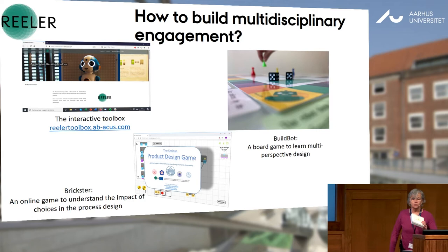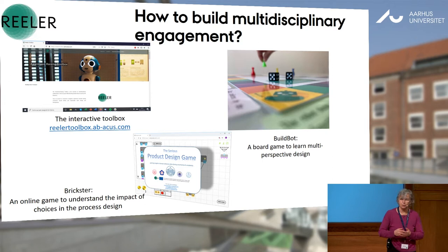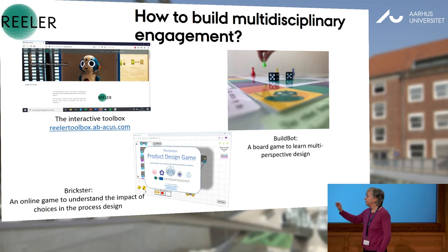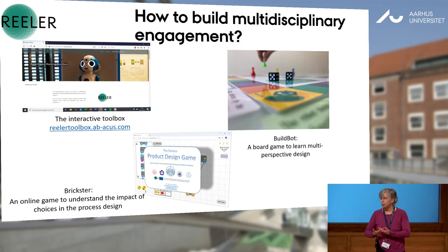The second one — also on some of your tables — is called BuildBot. It's a board game with the aim of entering another phase of the development process. And the third one, still in final development so I won't be able to show you today, is Brickster — an online game to help technical people understand how looking at the end user may help the design process.